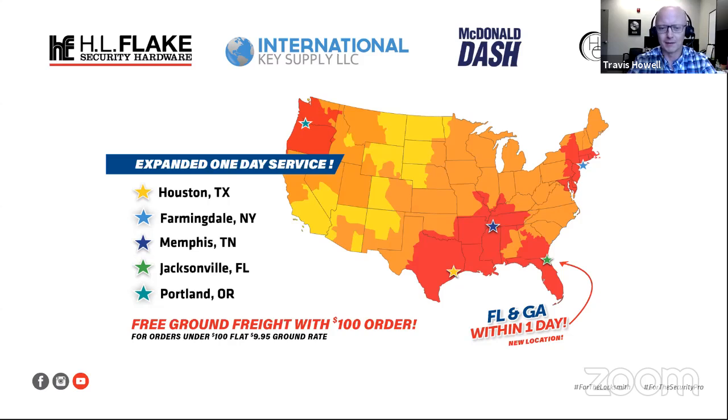Our goal is to get as close to as many of our customers as possible. We want to get all of the U.S. in that one and two day shipping zone to really try to deliver to you as quickly as possible. Knowing that you work many times off of an at-once inventory, you're scheduling a job and need to be able to receive items in one or two days in order to supply your customers' needs.